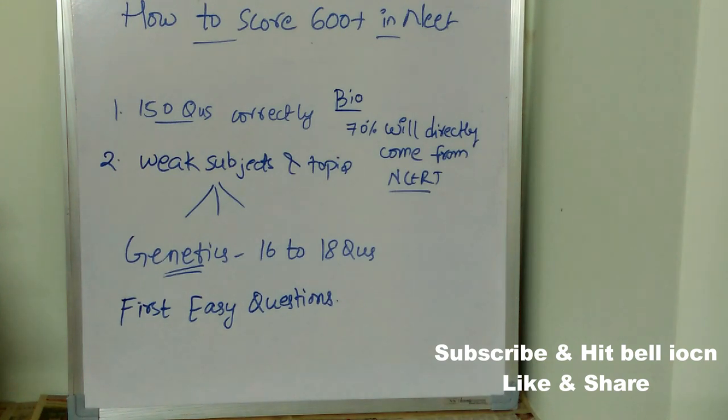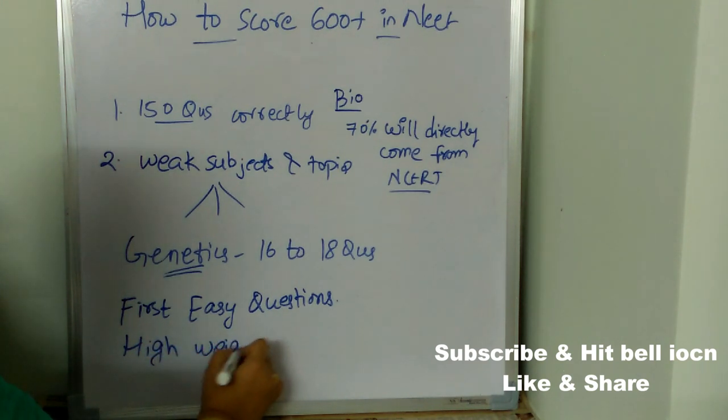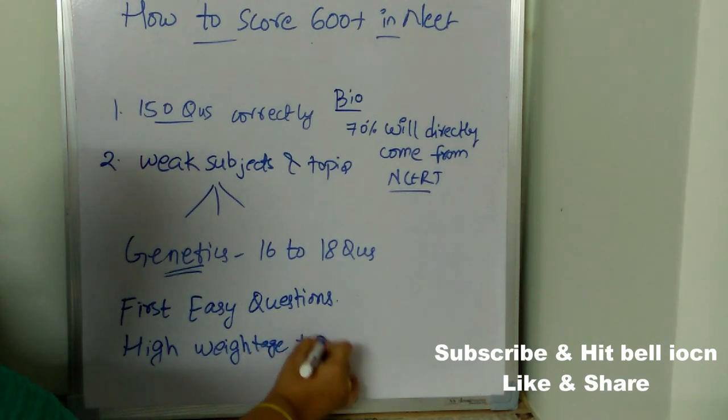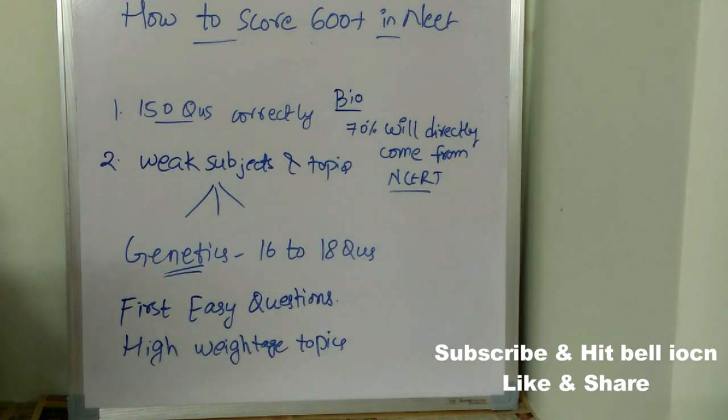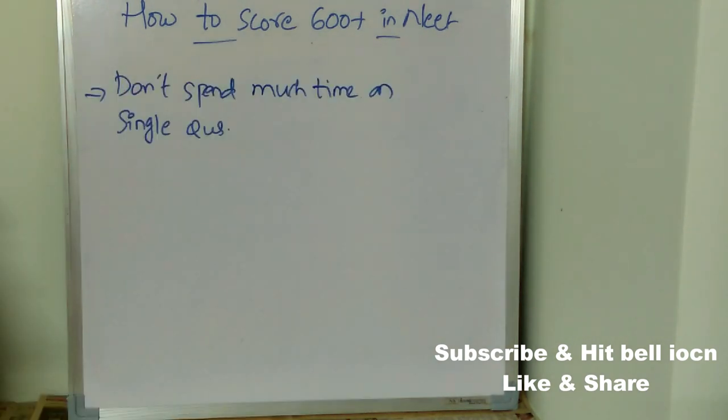Coming to preparation tips, you need to concentrate on high-weightage topics. In every subject — physics, chemistry, and biology — there will be a few high-weightage topics. Concentrate on those particular topics first, as only these will help you score 600 plus marks. Also, don't spend too much time on a single question. Before going to the exam center, fix in your mind how much time you will give to one question.